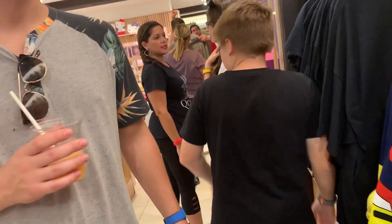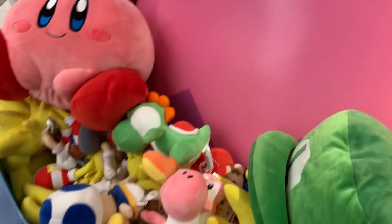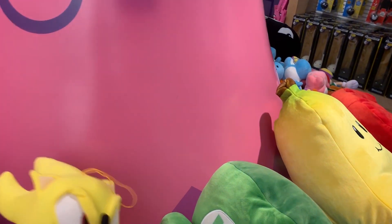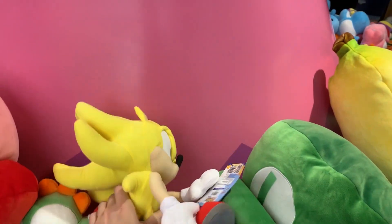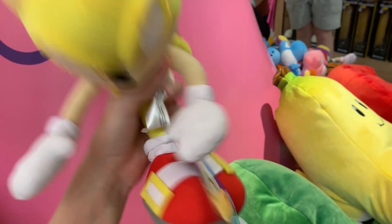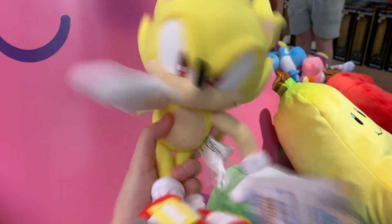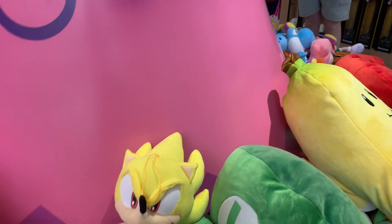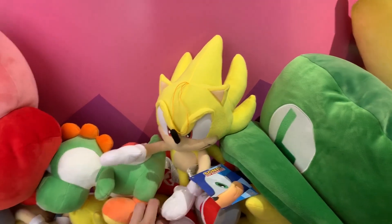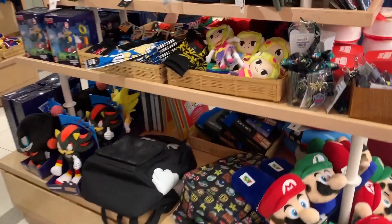What else do they got for Dragon Ball? They got a lot of plushies. The Nintendo plushies. This is Sega of course, and it's Super Sonic. I love Super Sonic - I'm a big fan. It took inspiration from Super Saiyan. How much is this? 22 bucks. Not too bad. More Sonic stuff. Mario.